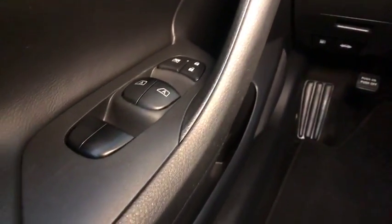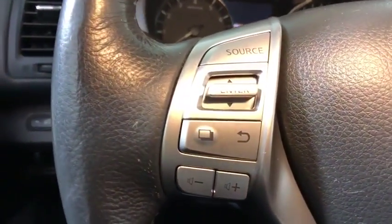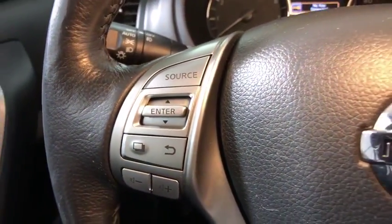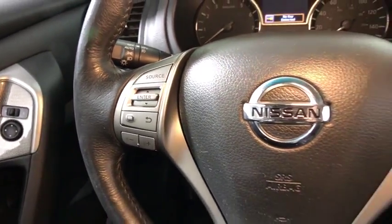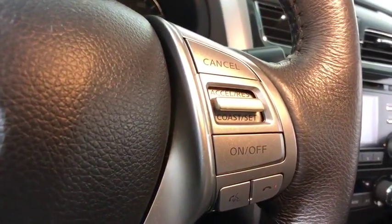Here are some of this vehicle's great options: backup camera, traction control, heated seats, power passenger seat, dual airbags, power steering, one owner, alloy wheels, four wheel disc brakes, center armrest, power windows.